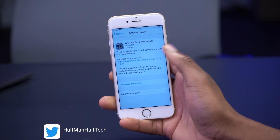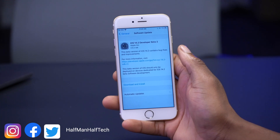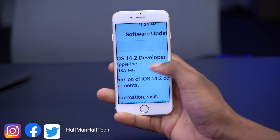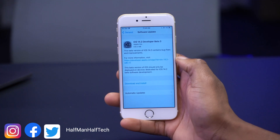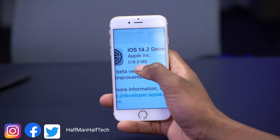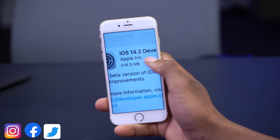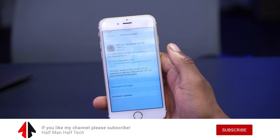Welcome back to Half Man of Tech. We have a new update released today: iOS 14.2 Beta 3. On my iPhone 6s it's coming in at 518.3 megabytes, so it's not a big file, and I've already downloaded this update.